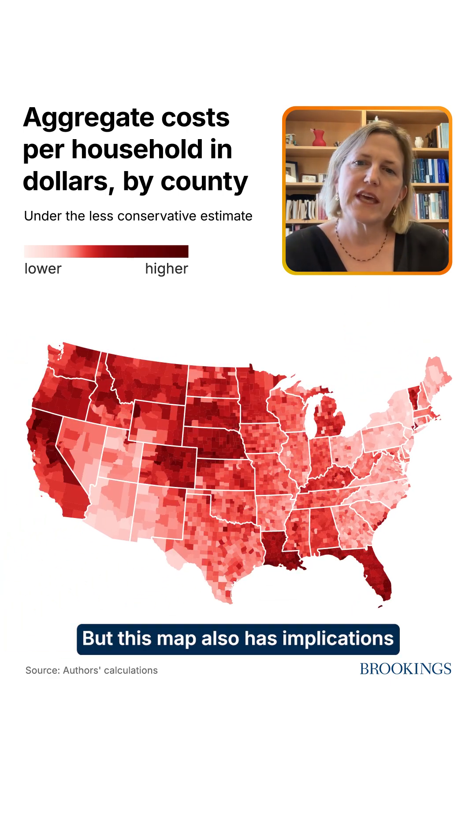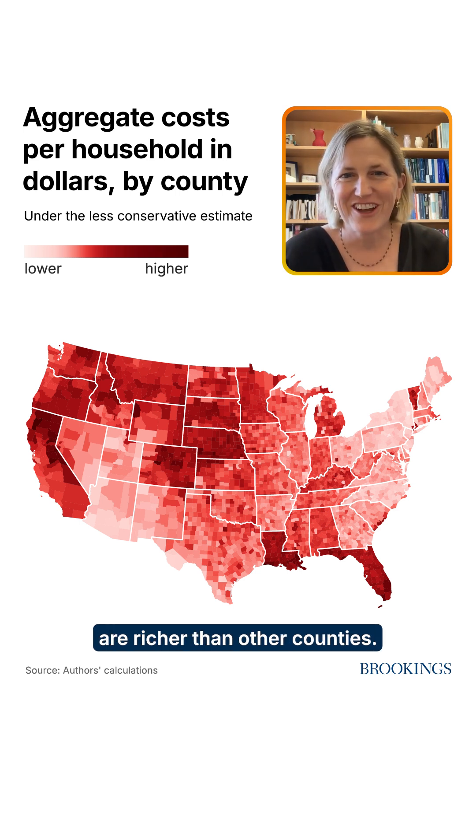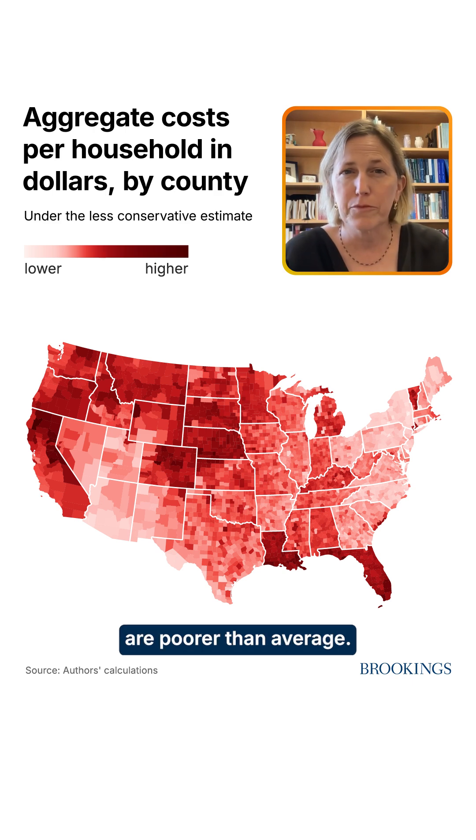This map also has implications for income progressivity because some counties are richer than others. It turns out that on average the places with the most natural disasters are poorer than average. So when we look at the regressivity of climate inaction, we find a compelling pattern where poor counties are facing higher costs as a share of their income than richer counties.